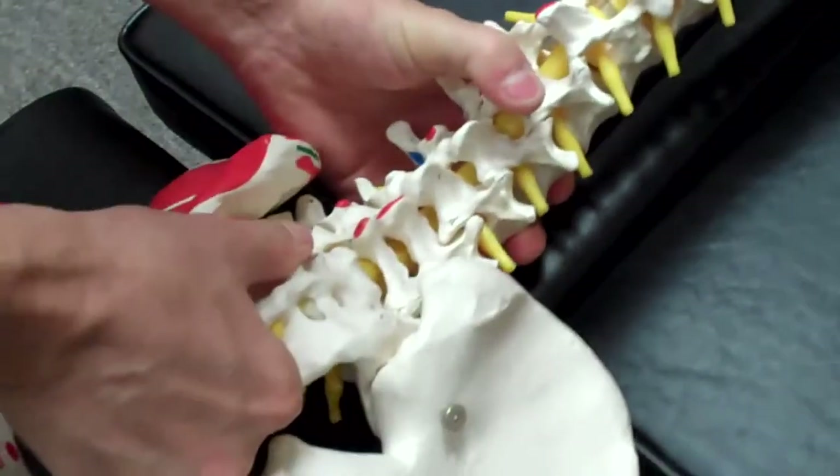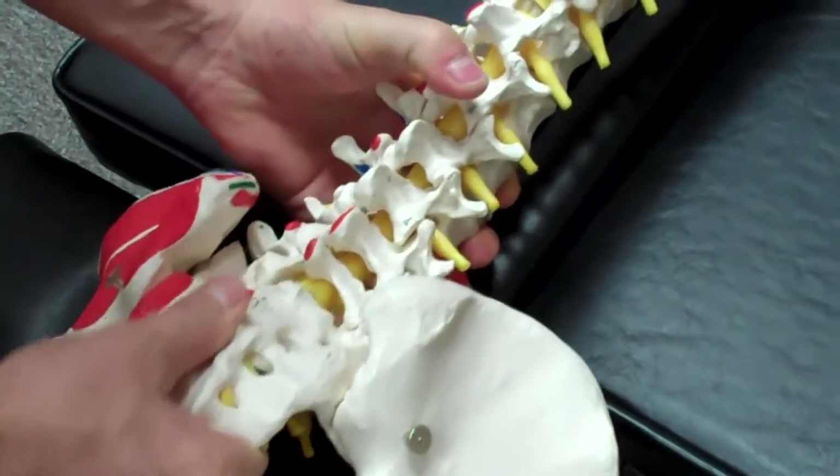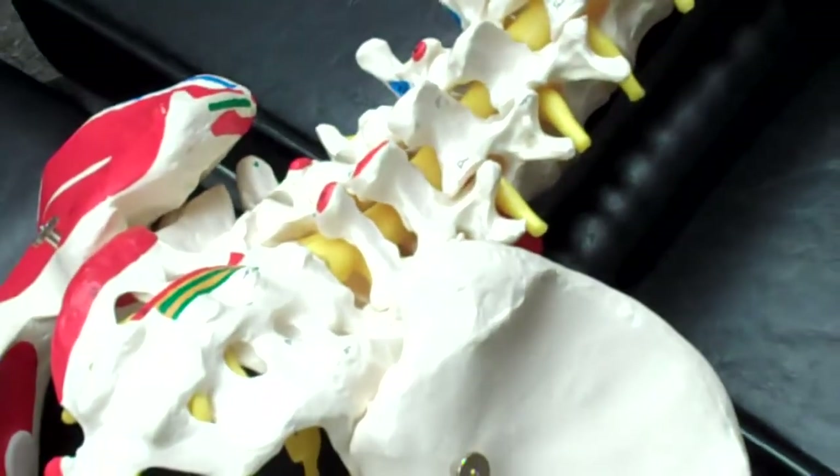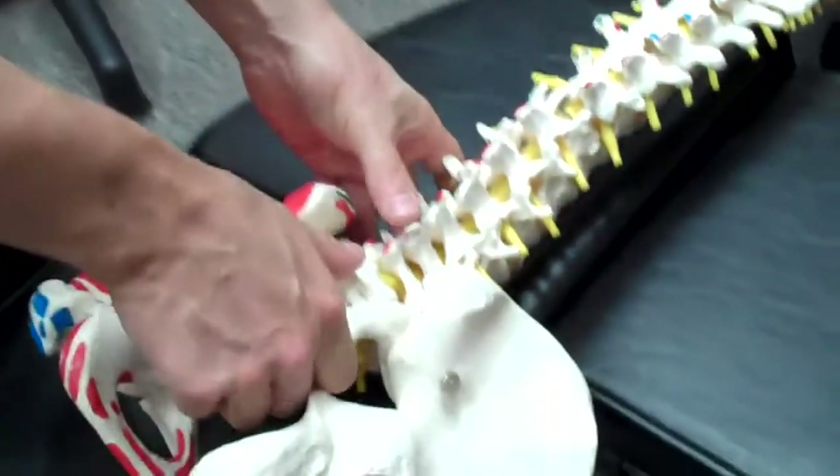A lot of times low back pain is generated by the bones being jammed upwards, or there's pressure in the very center — pain in the small of the back right at the belt line, where you have an achiness or even sharp pains.